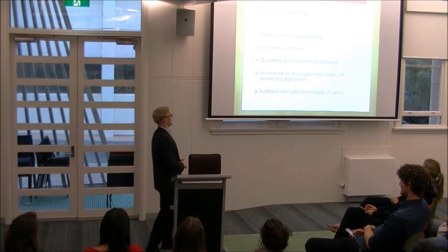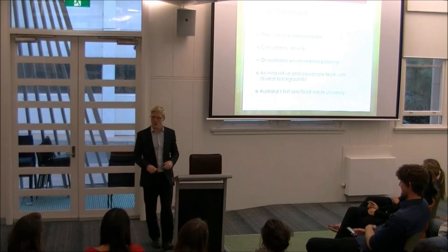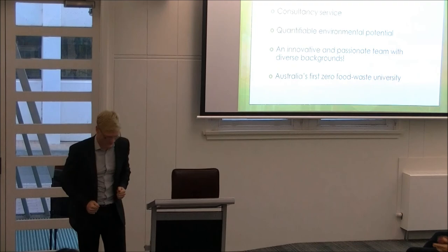To close, I'd like to say: Australia's universities have the opportunity to become the first to be zero food waste universities. We have the puzzle pieces to turn Australia's organic waste problem into an organic solution. Thank you.